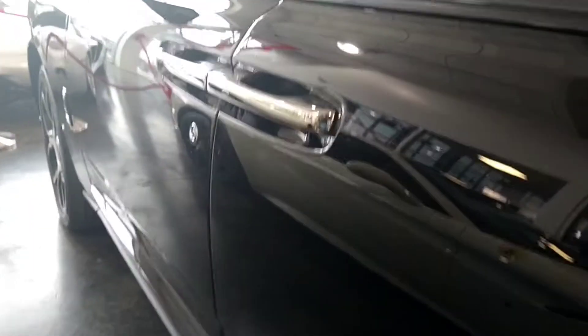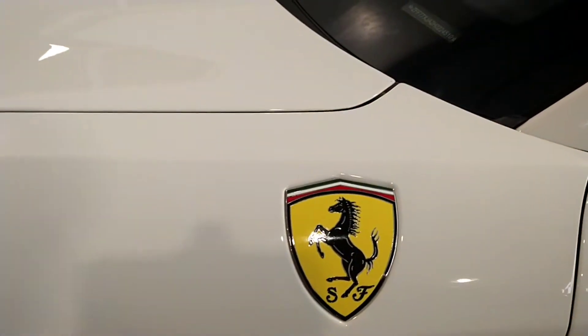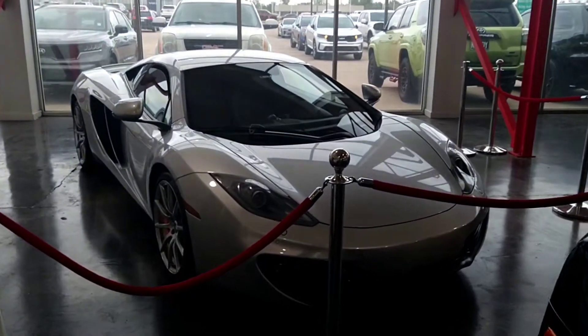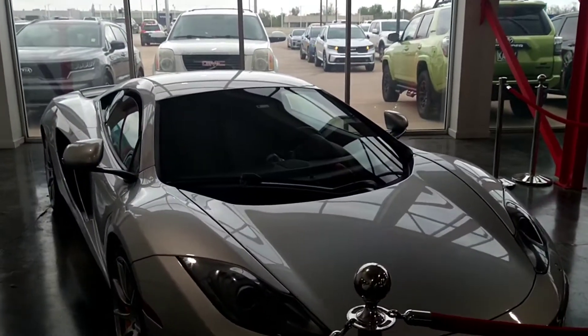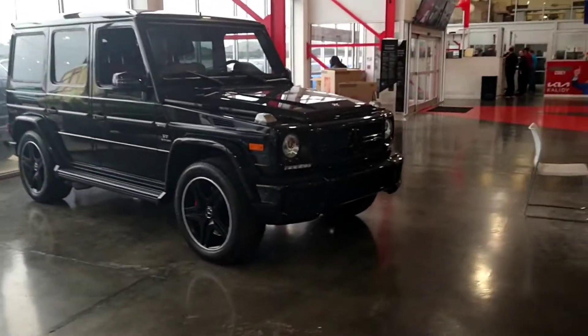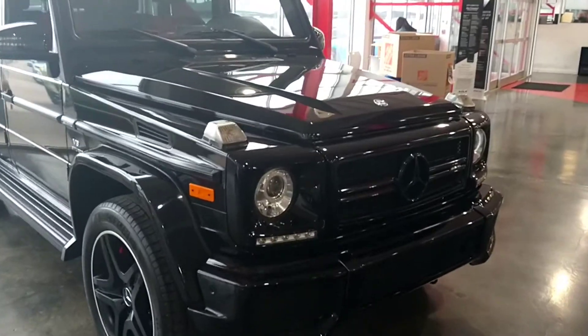So we got a Rolls Royce here, got a Ferrari right here, and we got a McLaren back there — and this is a Kia dealership, folks. You can see it with your own eyes. It's a Kia dealership. They got the heavyweight stuff in here.